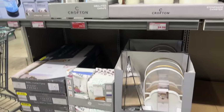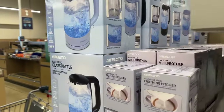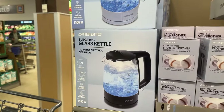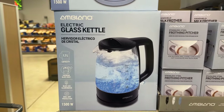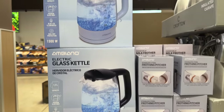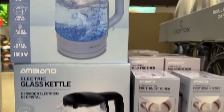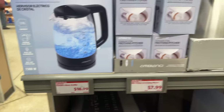You guys, they have adorable stuff over here. First of all they have the electric glass kettle — 1.7-liter capacity, premium glass body, blue LED illuminated, boil dry protection. There's black and what almost looks like a blue color. $18.99 for either one of those options.